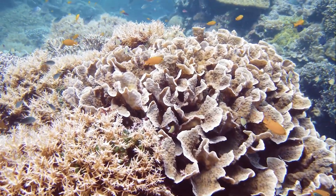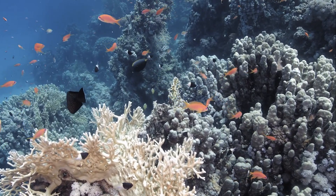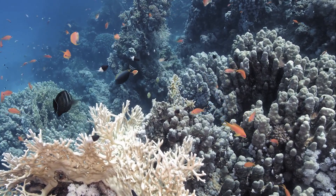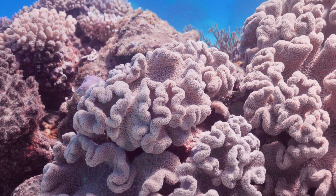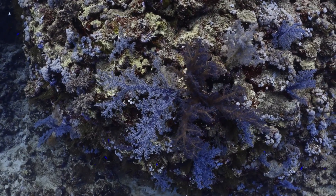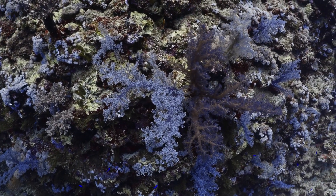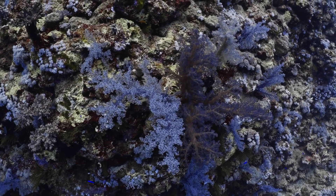As these polyps multiply, they form a colony that continues to expand. The polyps produce a hard, protective limestone skeleton around their bodies, which forms the structure of the coral reef. Over time — either months or even centuries — these limestone skeletons accumulate and fuse together to form the intricate, robust structures we recognize as coral reefs.